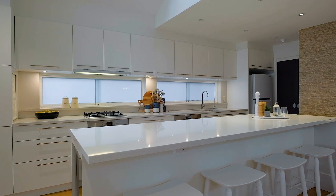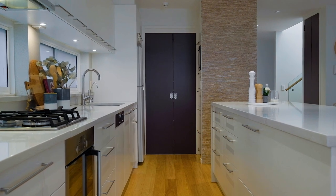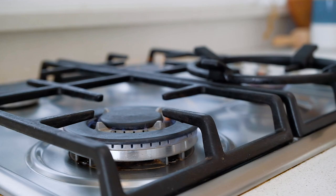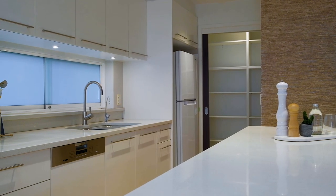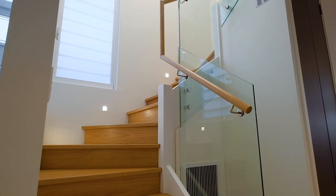The centre of the home showcases a stunning Caesarstone island kitchen with high quality European appliances, gas cooktop and walk-in pantry. There is blackbutt timber flooring throughout the lower and upper levels of the home.